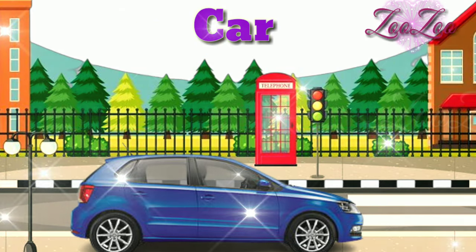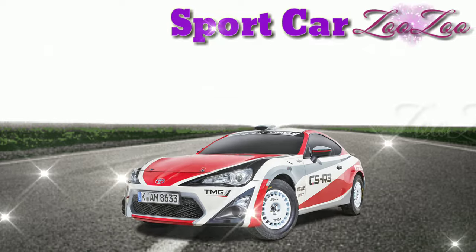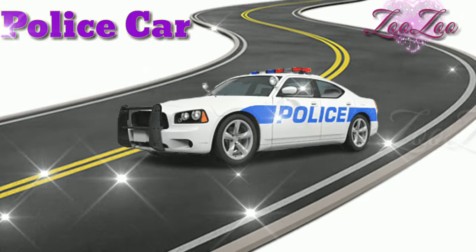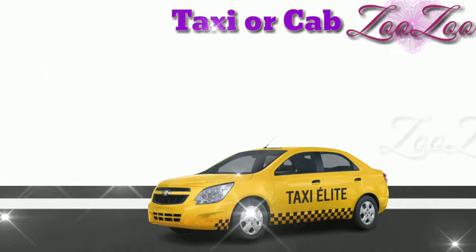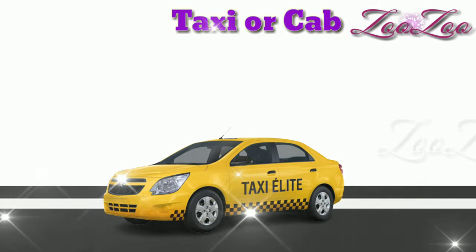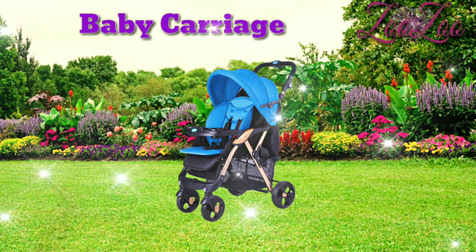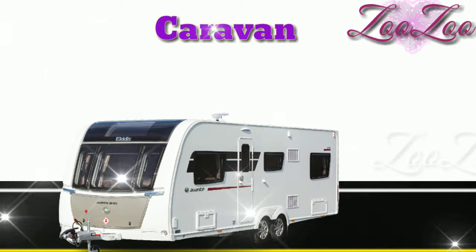This is a car. This is a sport car. This is a police car. This is a taxi, or cab. This is a baby carriage. This is a caravan.